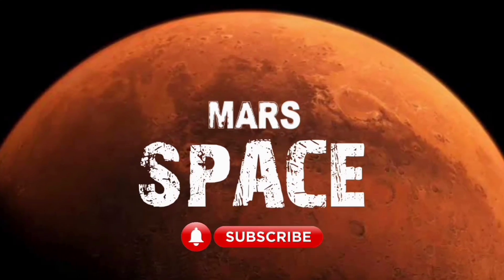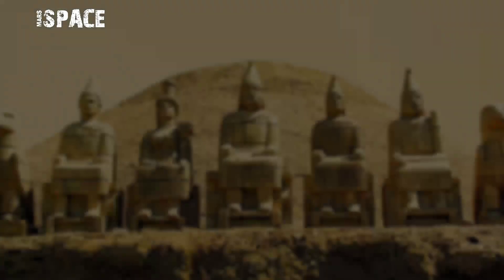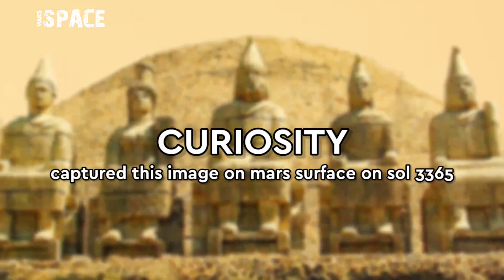Hi my dear friends, welcome back to our YouTube channel Mars Space. For more updates, hit the bell icon with thumbs up and please watch till the end.